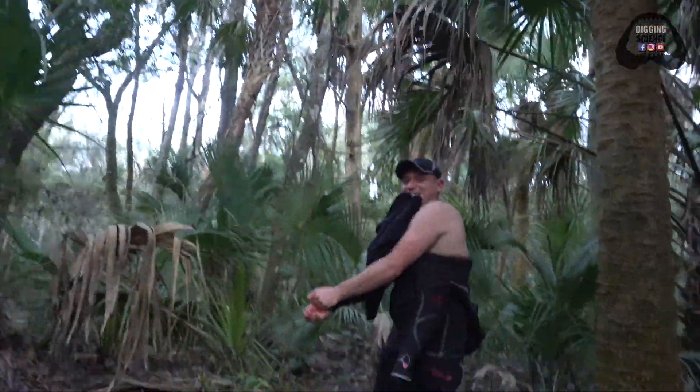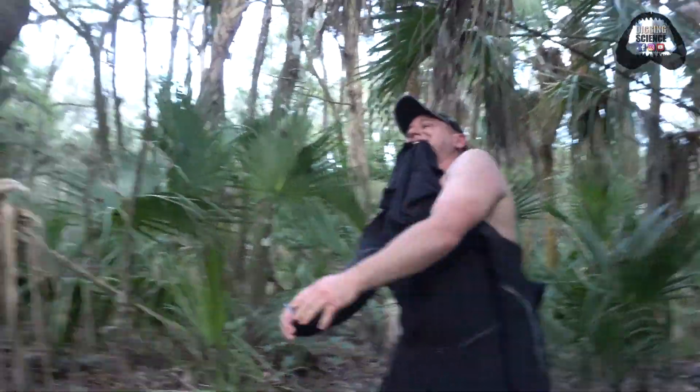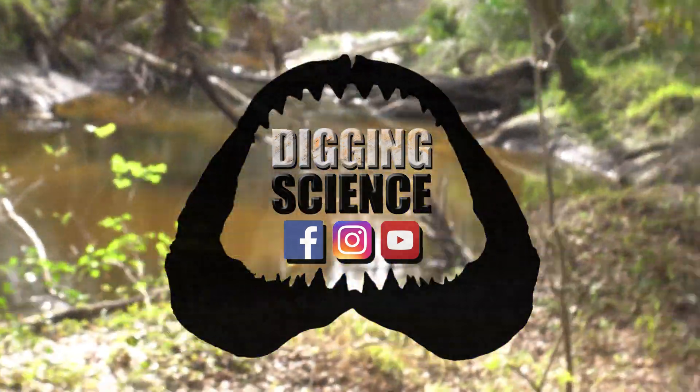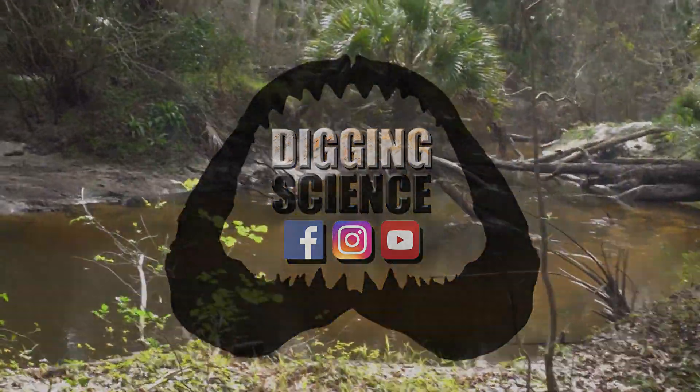Really awesome day. Super happy to be out here. Can't wait for Rick — Tig Die Discovered — to come out here again with me. If you guys haven't checked out his channel, make sure to. If you enjoyed the video, please like, share, and subscribe, and we will continue to bring you these awesome videos as we dig science. See you next time!